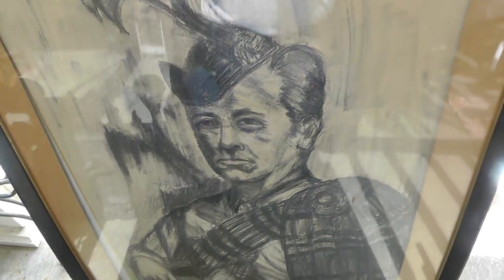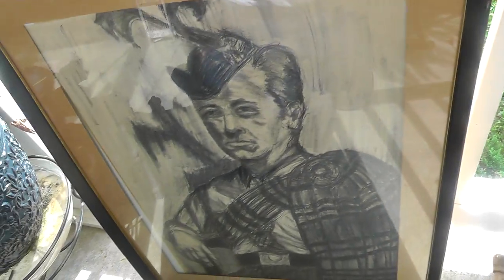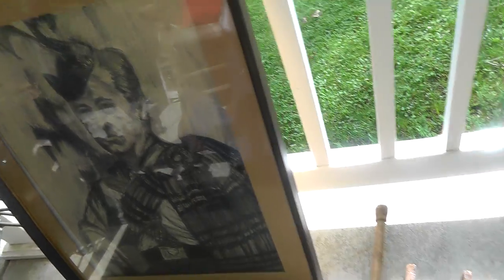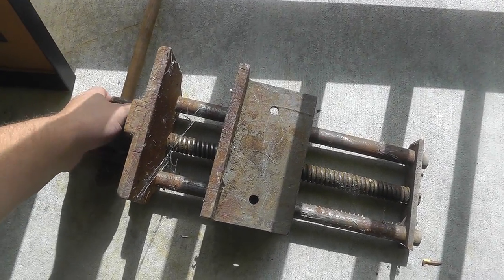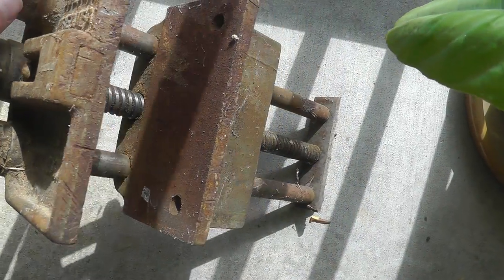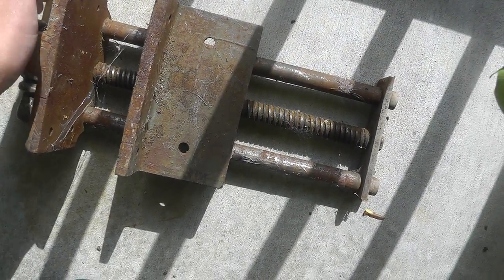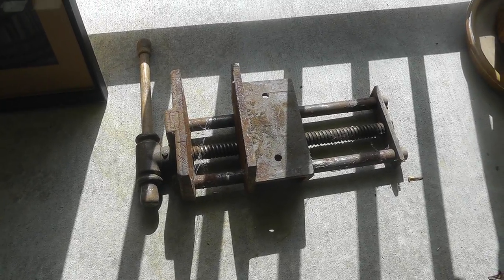Picked up some artwork — this is charcoal, signed S. Mitchum. Pretty neat, pretty well done. Paid $10 for it. I have trouble passing up original artwork — I'll do a search on the artist and we'll see how that goes. Also got a really nice bench vise here — Made in America, which is always a good selling point. You don't want that Chinese junk. Needs some good cleaning up; paid $10 for it, but definitely going to make some money on that.